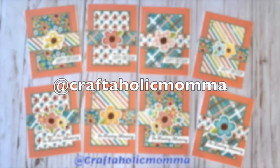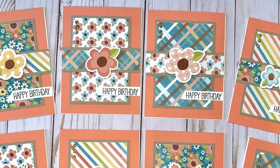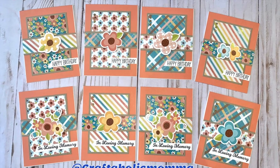Craftaholic Mama, aka Stacy, created these lovely floral cards. I like how she has moved her sentiment down the card and covered up the opening in the pattern paper strip with some die-cut flowers.